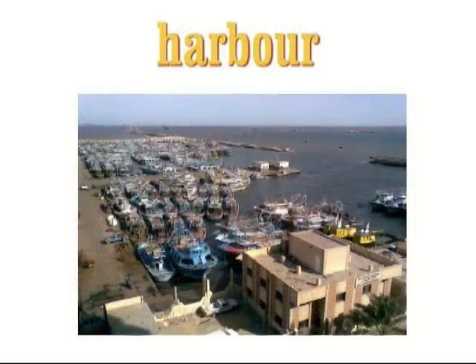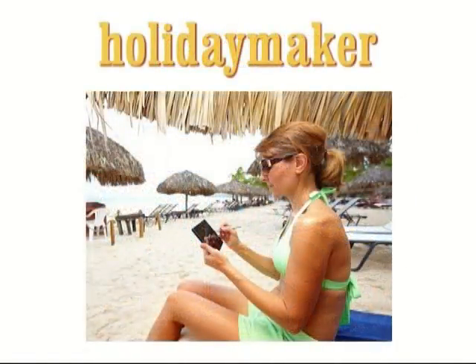Harbour. A harbour is an area of water next to the land where the water is calm, so that ships are safe when they are inside it. Note that in American English, harbour is spelt H-A-R-B-O-R. Holidaymaker. A holidaymaker is a person who is away from home on holiday. Note that in English, we don't say 'to make a holiday' — we say 'to take holiday' or 'to go on holiday'.